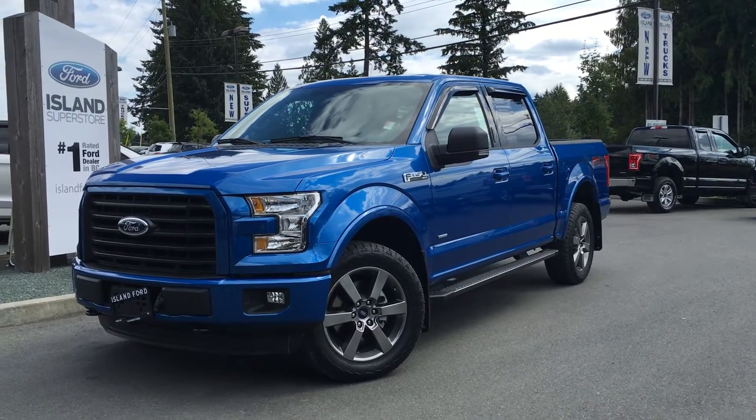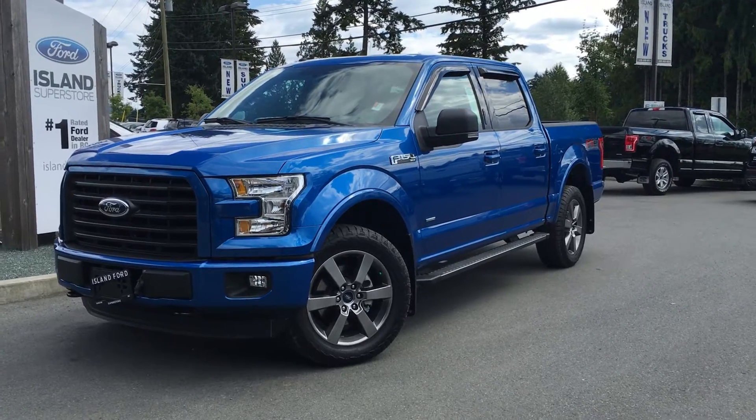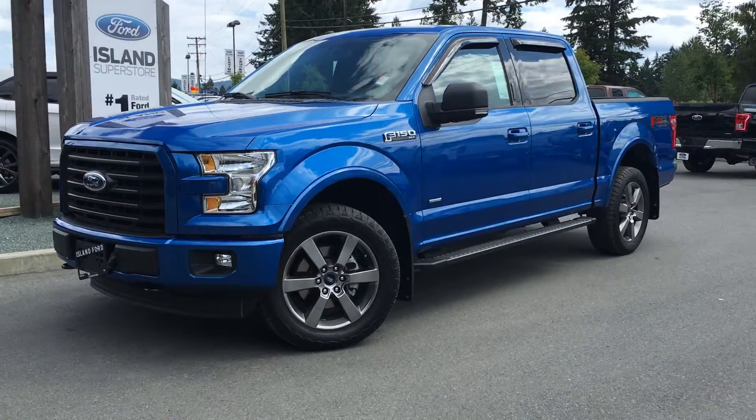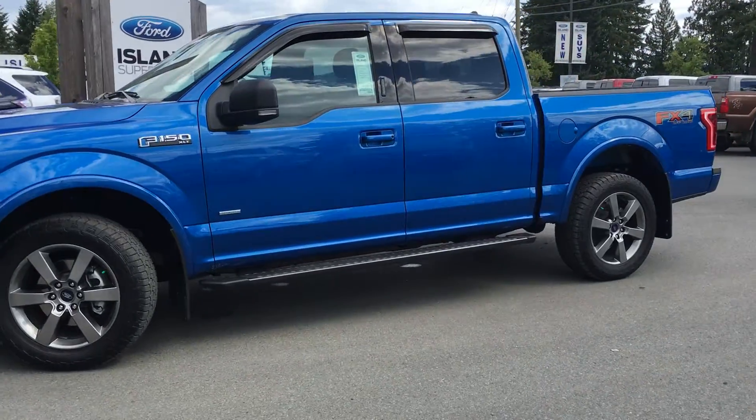Welcome to Island Ford Superstore, located on Norcross Road in Duncan, B.C., just off the Trans-Canada Highway. Today we're looking at a 2016 F-150 XLT with a blue flame exterior and a black cloth interior.